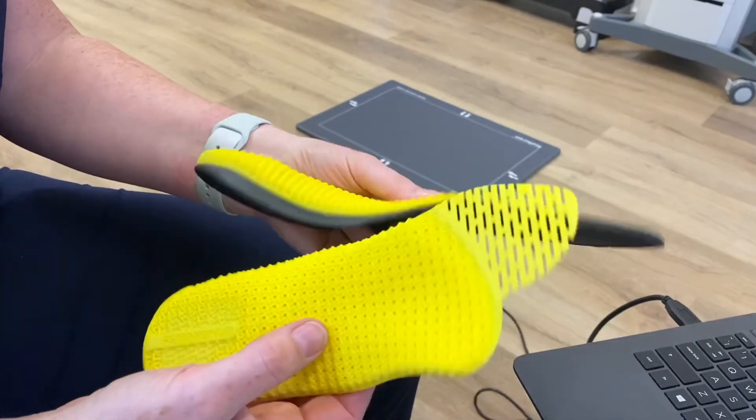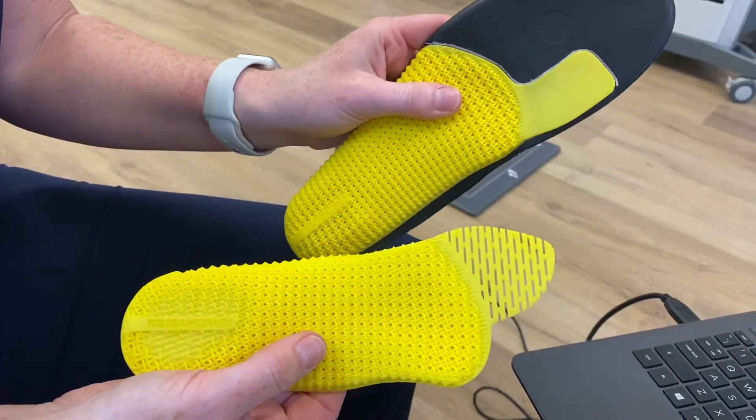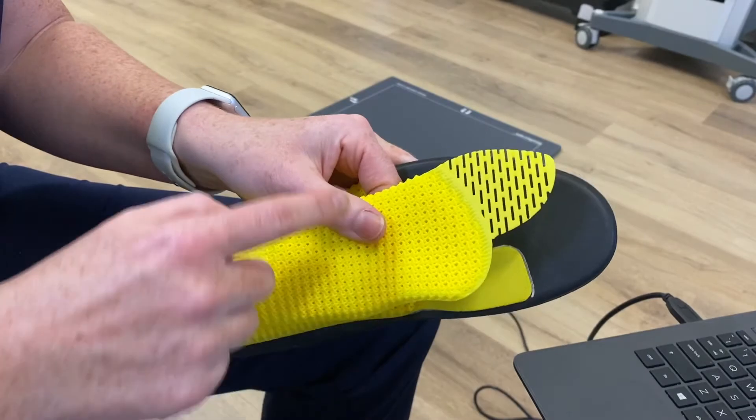These unique, comfortable, lightweight and durable devices are very effective and can totally change the way that you feel and move.